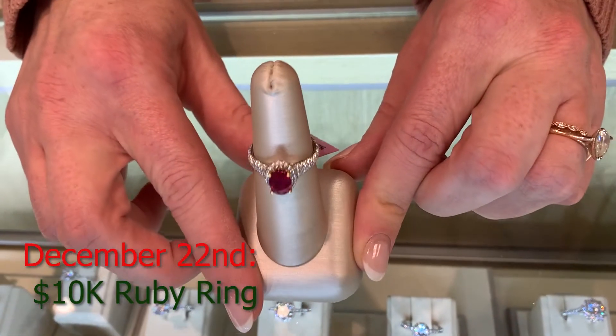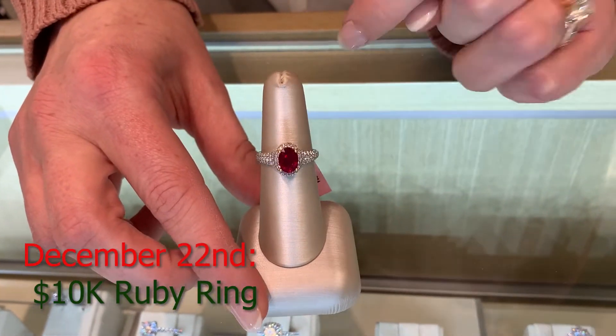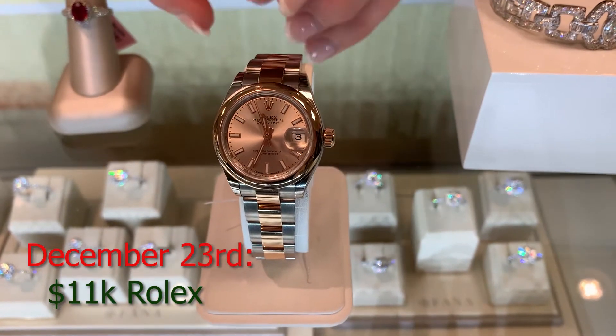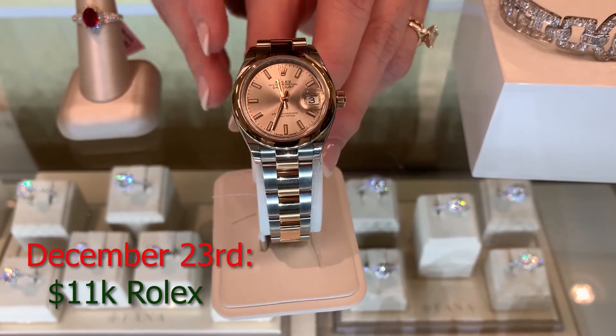$10,000 ruby ring — perfect for Christmas. Look at that color. And then an $11,000 Rolex. It looks like rose gold on it. It's really, really pretty.